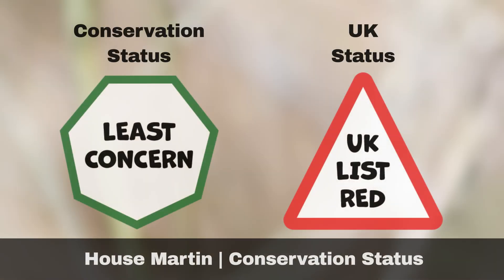There has been a significant decline in UK breeding populations. The reason for this is currently unclear.